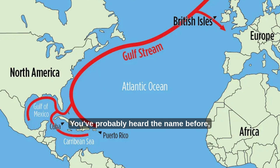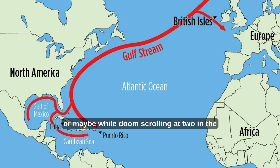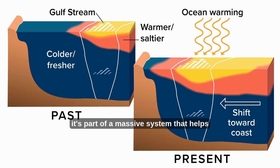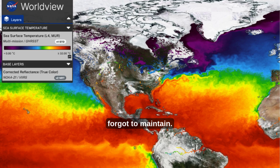Let's talk about the Gulf Stream. You've probably heard the name before — maybe in school, maybe in a disaster movie, or maybe while doom scrolling at two in the morning. Either way, maybe you're not sure exactly what it is or why it matters. But here's the real deal: the Gulf Stream isn't just a current, it's part of a massive system that helps move heat and water around the planet, and lately it's been acting a little off — slowing down, struggling, like a planetary treadmill someone forgot to maintain.